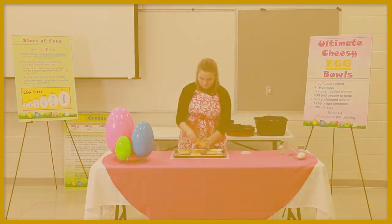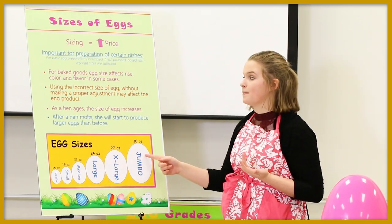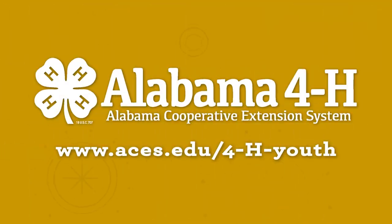The national competition is called the Egg Chef Challenge. The Alabama 4-H Egg Cookery Contest follows the national guidelines for senior level competitors, and the winning senior competitor is eligible to represent Alabama at the national competition. Learn more about 4-H Egg Cookery on the Alabama 4-H website under Egg Cookery.